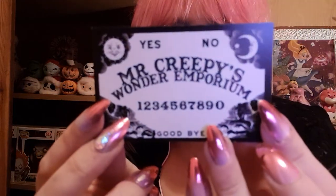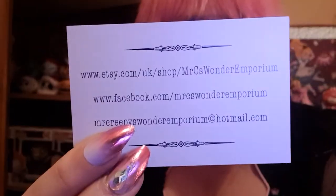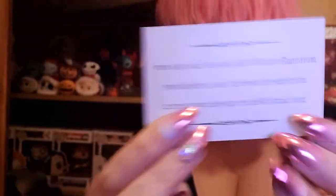We've got a Mr. Creepy's Wonder Emporium card and it's a Ouija board — I love that. All the information is at the back here. Speaking of dogs earlier, I can hear one of mine — hello Hattie! Do you want to come say hi to Creepy's and everyone? Say hi to everyone — she's very impatient, she can smell all these new things.